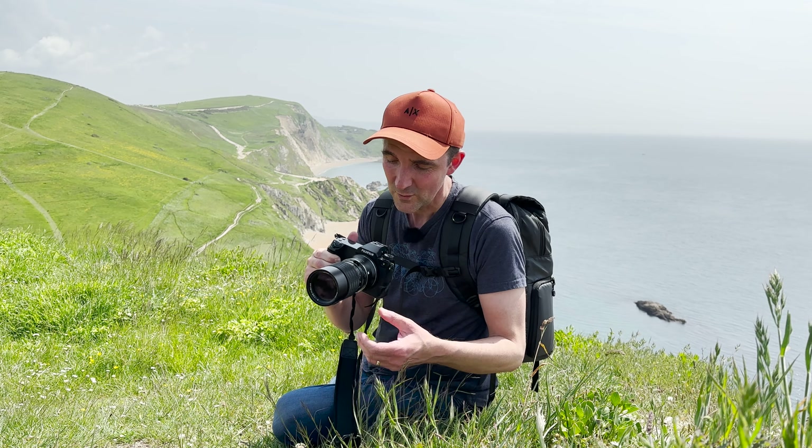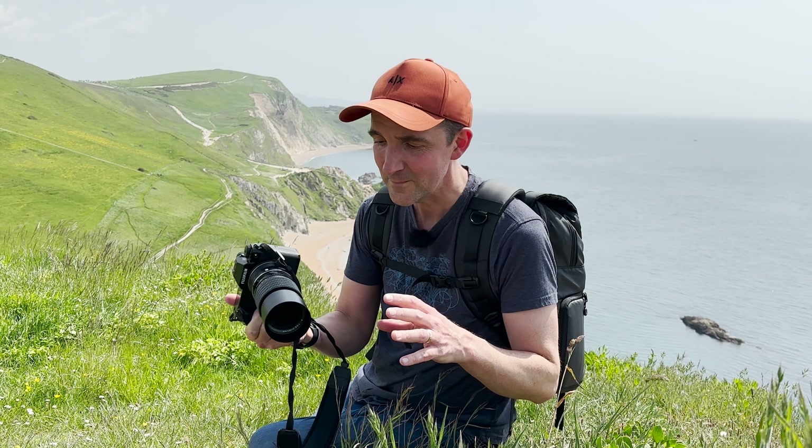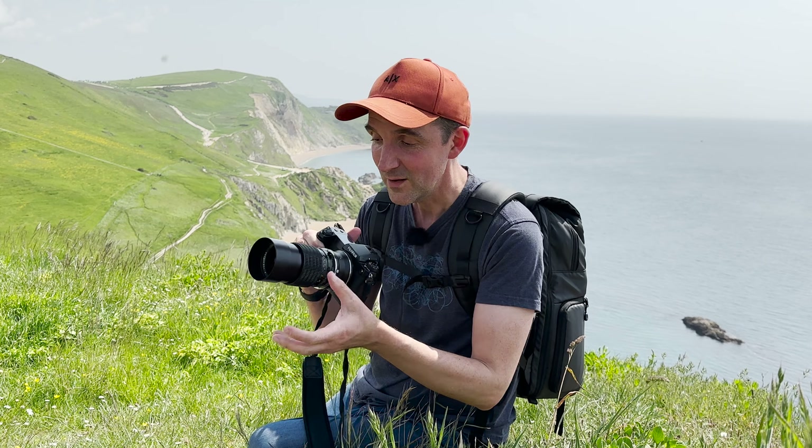This lens is a Mamiya — a very old lens. It's an old medium format 645 lens which I've adapted onto my Fujifilm GFX 100S. It does give you a really beautiful look, and I'm manually focusing, which just gives you that beautiful feel to the shot.